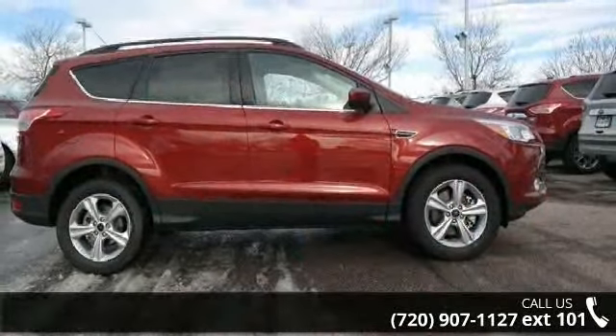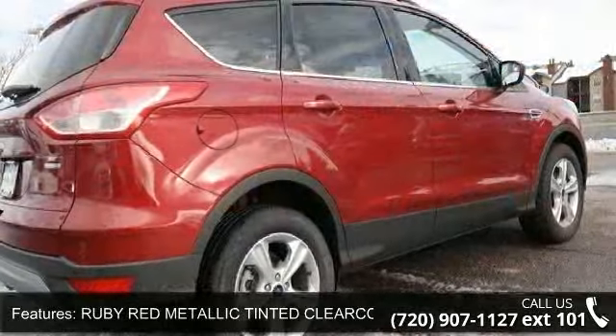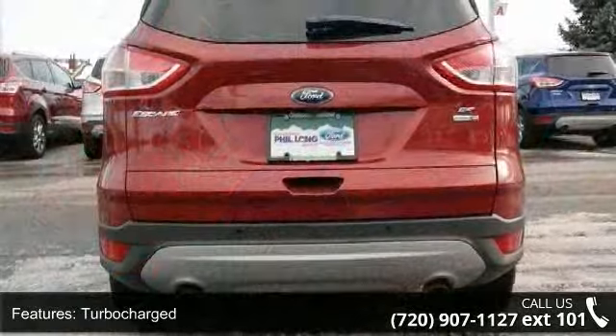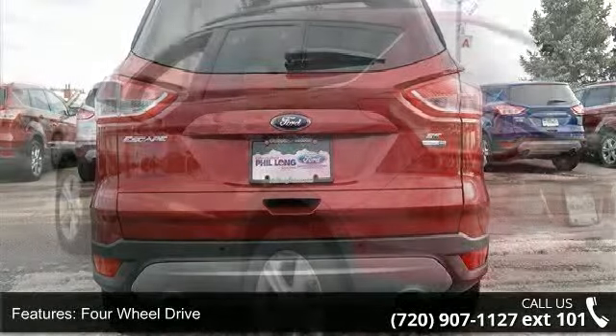This vehicle's top features include ruby red metallic tinted clear coat, turbocharged, four-wheel drive, power steering, ABS, four-wheel disc brakes, brake assist, aluminum wheels, rear defrost and privacy glass.